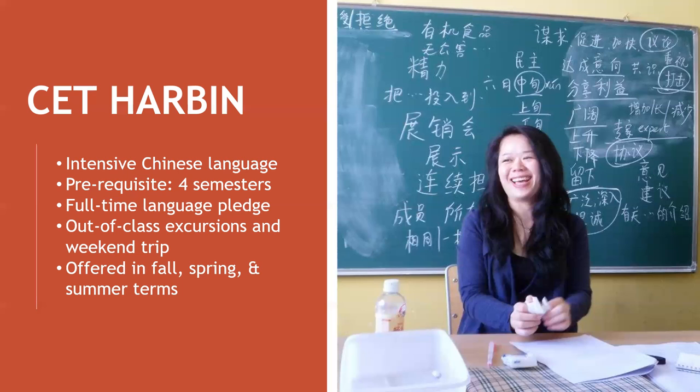This program is offered all year round — spring, summer, fall — and any combination of multiple terms. This program has a four-semester Chinese language prerequisite, which means you and your classmates will all be at the high intermediate to advanced level.